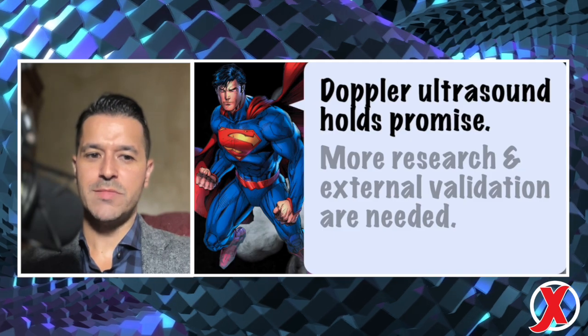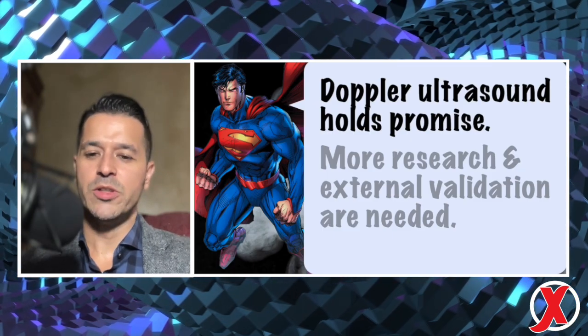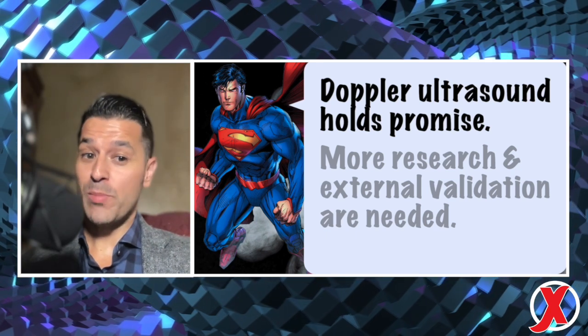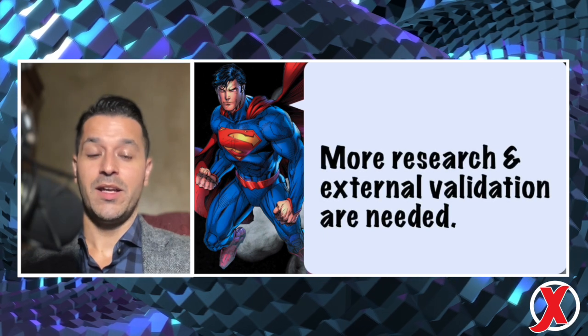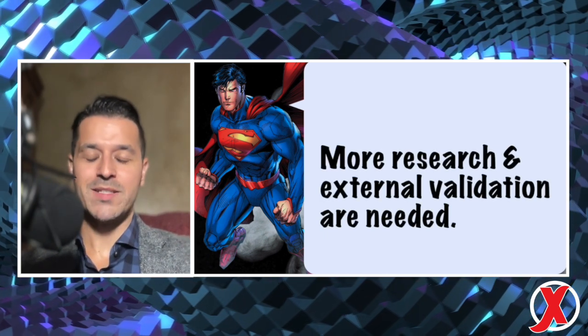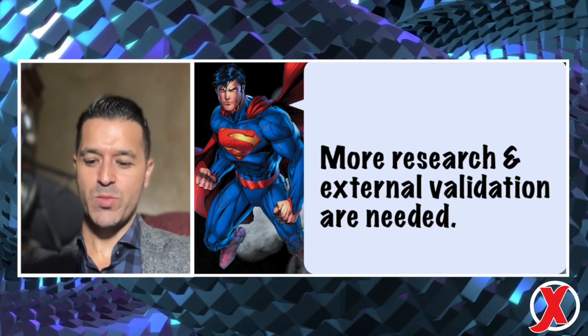Our conclusion is that femoral artery ultrasound holds promise as an objective and accurate tool for pulse detection during cardiac arrest. While it outperformed manual palpation in multiple aspects, we still need more research and external validation before widespread adoption.